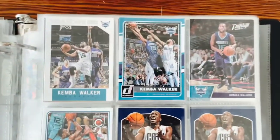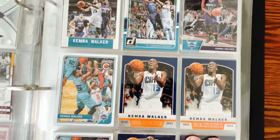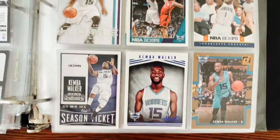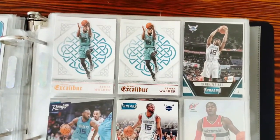Some Kemba Walker. I'm a big Hornets fan — I live in the Charlotte area. I was a big, big Kemba Walker fan. A few of his rookies there. Maybe I'll sell one or two of those since he's playing for the Celtics now.